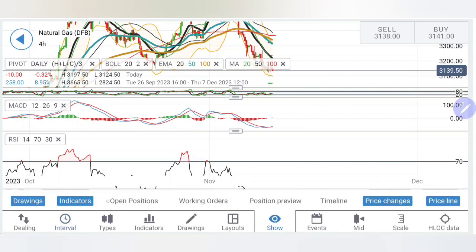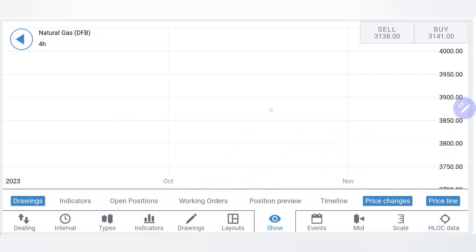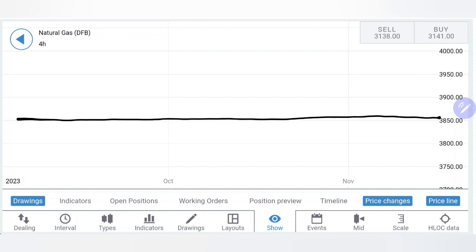Now that we have seen the charts and the indicators, it is time to define the trading levels and trading strategy so that you can trade confidently and profitably.